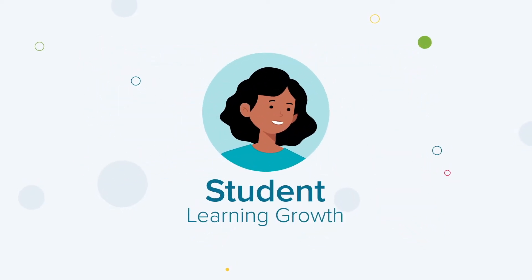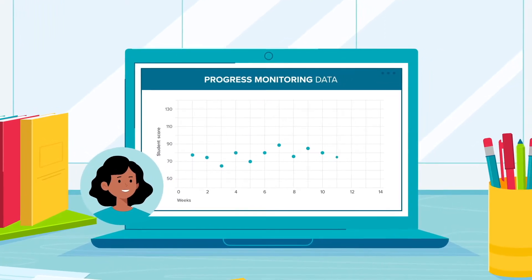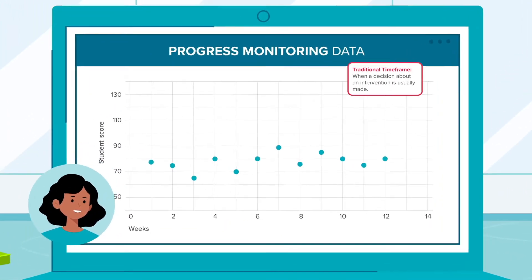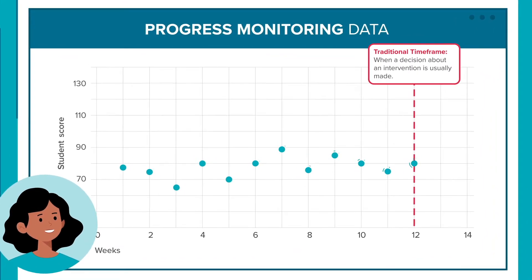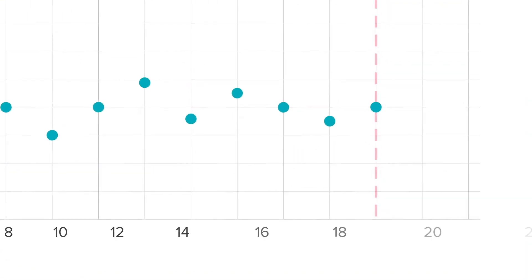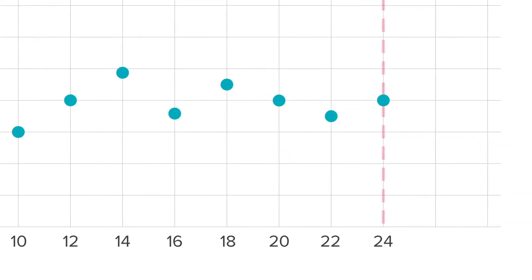By charting learning growth, educators gain insight into whether or not instructional change is needed to achieve catch-up growth. But traditional progress monitoring tools require 12 data points before delivering actionable insight. That's 12 to 24 weeks before understanding if the instruction has an impact.